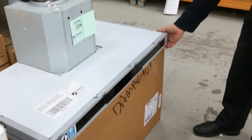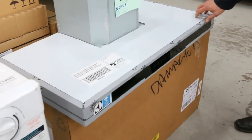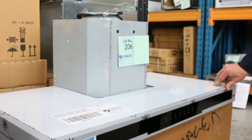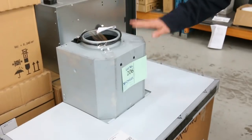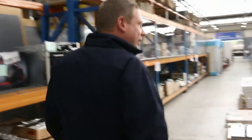Lot number 206 — that is an Electrolux 900mm square line range hood. Beautiful looking range hood. I'm going to have a guess at about mid $200s. Three month warranty out of Electrolux, but they're $1,000 in the shop. Really nice buying there.